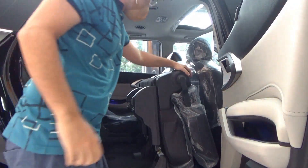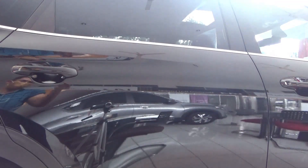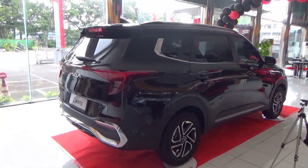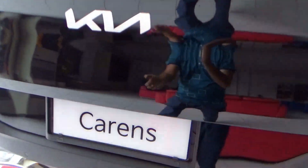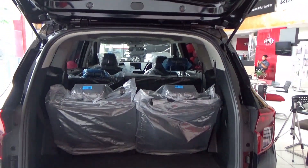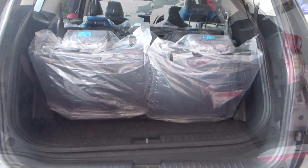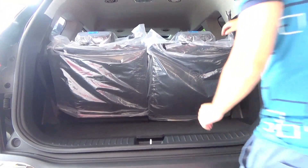Now let's take a look at the boot. The boot space with all three rows of seats in place is of a good size — it's quite big. Down below the boot floor there are some storage areas. If you need extra space, the third row seat folds down to give a much larger boot floor.